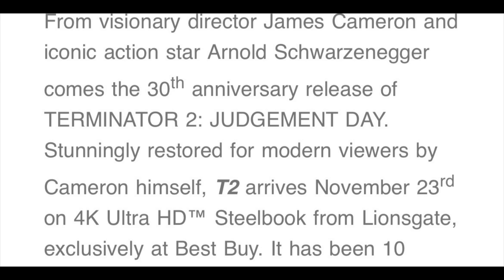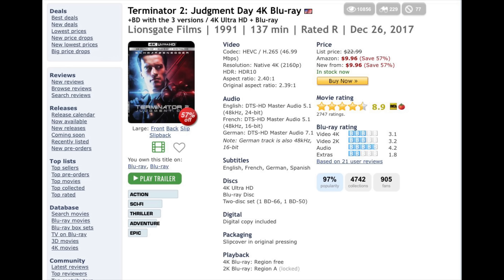But when you looked at the press release and the way it was being marketed online, that's where the confusion comes in. I have so many people asking me: is this a new transfer or not? Because if it was a new transfer, many of you would want to purchase it since the previous one was so bad. The way Lionsgate — and potentially Best Buy and whoever else — marketed it, straight out of the press release I found in my email, was that this is a new 4K transfer supervised by James Cameron.